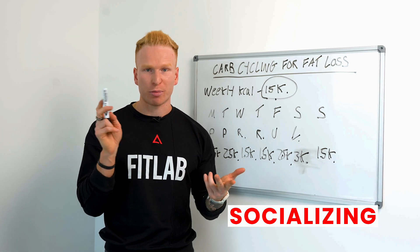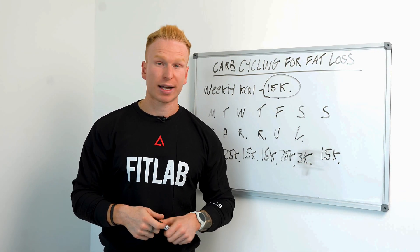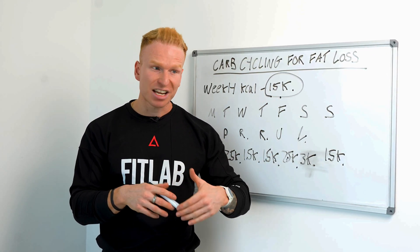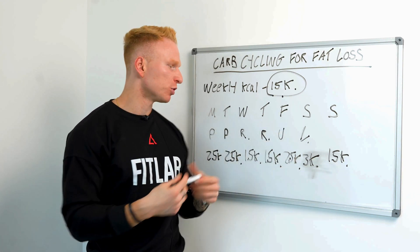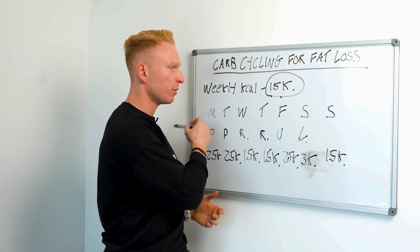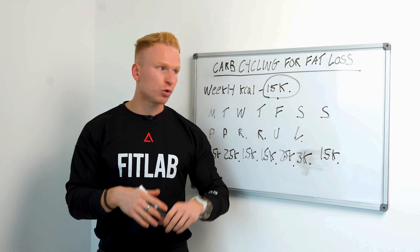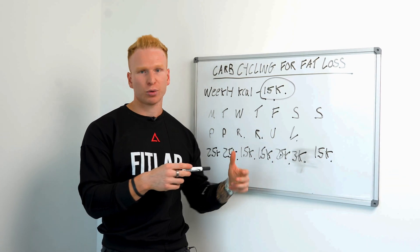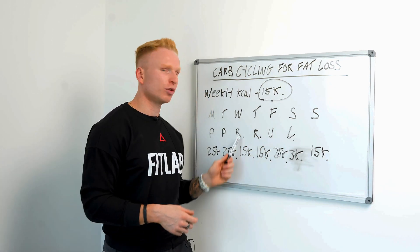Not only is this approach great for socializing, it works well because people feel they've earned their calories on training days when they're doing a tough, challenging workout. On rest days you eat a little less food and can implement some fasting, which has a lot of benefits. This optimizes and enhances both fat loss and muscle building through a few basic principles. If this looks too complicated, stick with a regular calorie deficit — you'll still lose body fat. But if you want to take results to the next level, try carb cycling.